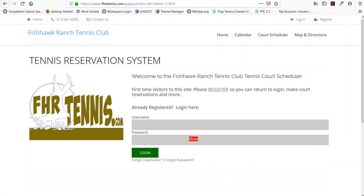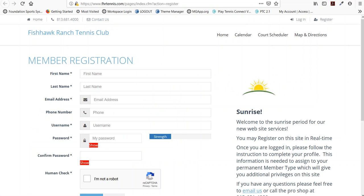Welcome to the new fhrtennis.com. This site will help you with online tennis court reservations, as well as to look up your schedule and other features that will be added. When you first come to the site, we're going to ask that you register on the website for the first time, and the registration process is very straightforward.